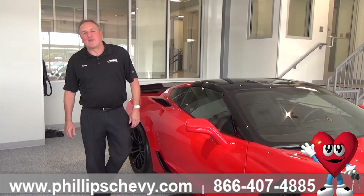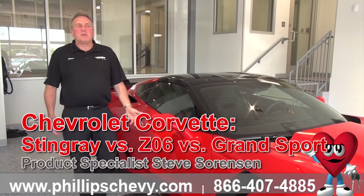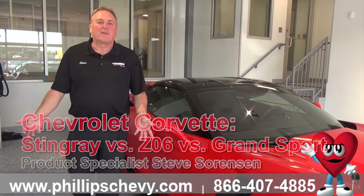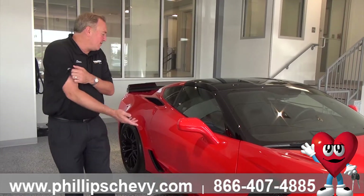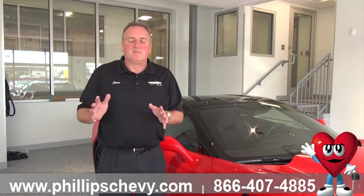Hi, it's Steve Sorensen at Phillips Chevrolet in Frankfort, Illinois. I just wanted to talk to you a little bit about the Corvettes. A lot of people say there's a lot of different levels of Corvette that you can buy. I'm standing in front of a Z06. The Z06 is the top of the line Corvette — it's got the most horsepower and most torque of any of the Corvettes that are made.